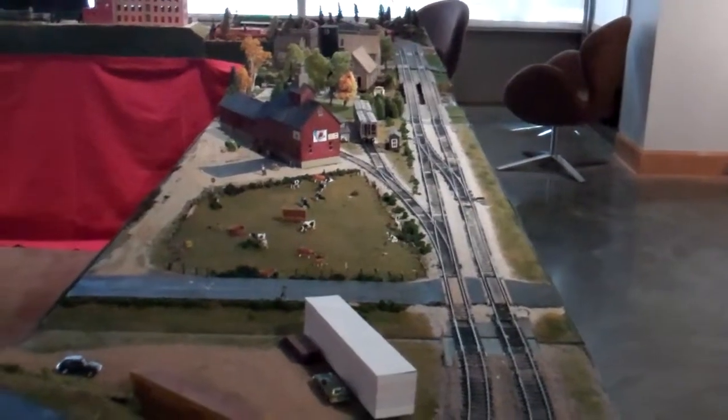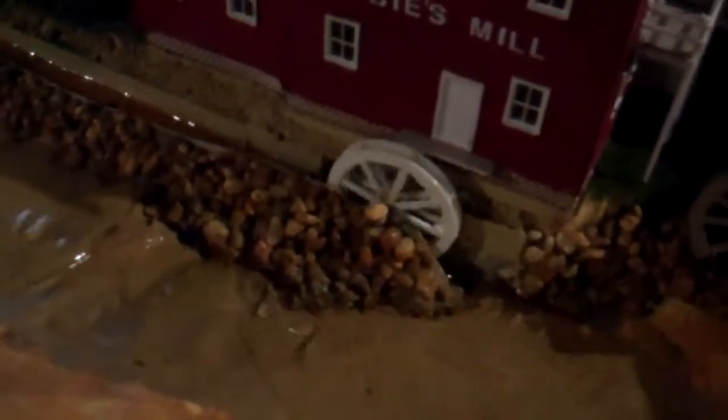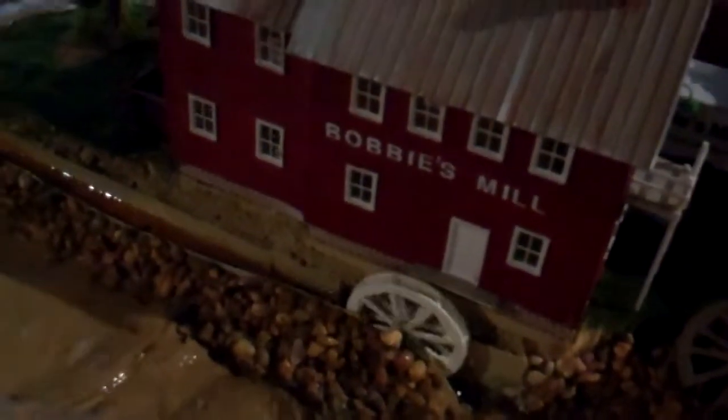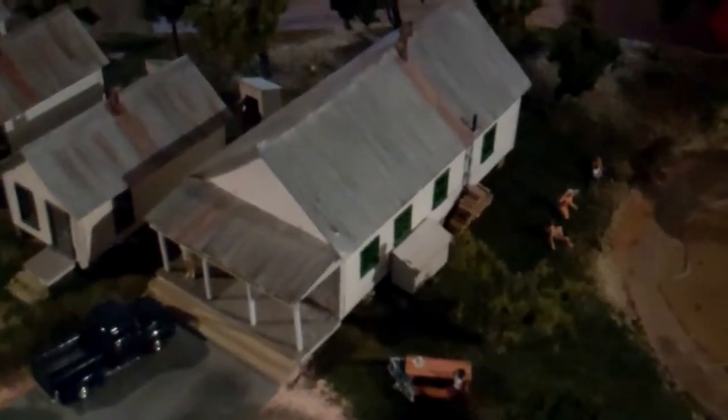Let's look at our little model houses. Oh, that little water wheel — a working water wheel and everything. Wow. Little baby cars for little baby people inside their little baby houses. And they have outhouses. That is very detailed. I love that.